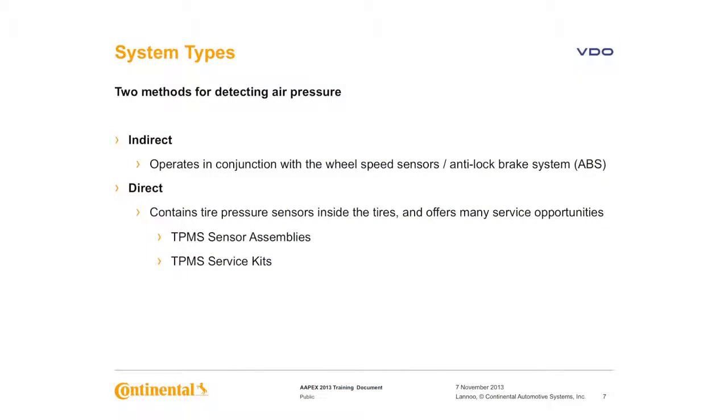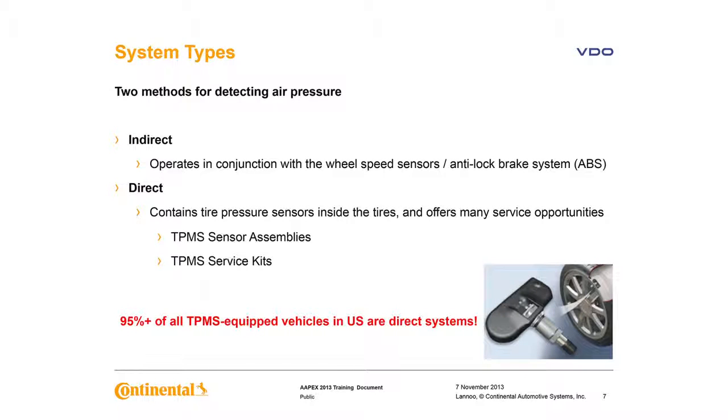There are currently two systems in use today for detecting air pressure in vehicle tires. You have an indirect system that operates in conjunction with the wheel speed sensors and the ABS system. And then there's the direct system, which uses sensors inside the tires. There are currently an estimated 95% or more of all TPMS-equipped vehicles in the U.S. using direct systems.